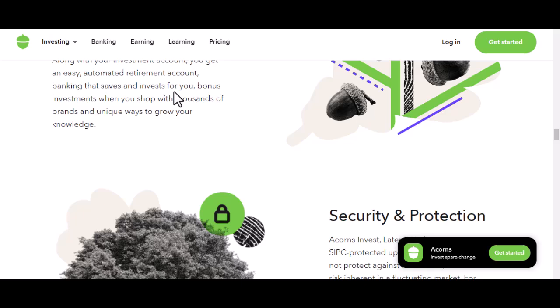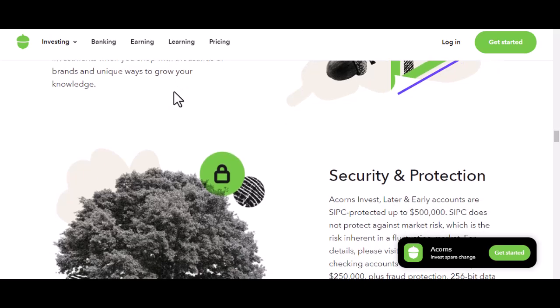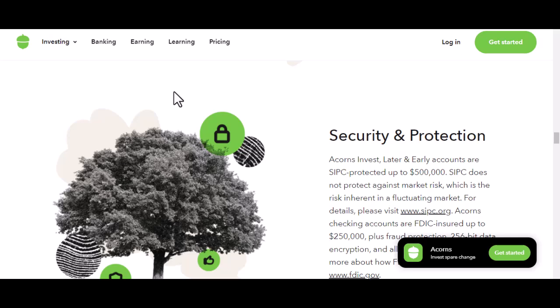Acorns isn't magic, but it can be a helpful tool. Just make sure you understand the price tag before signing up.